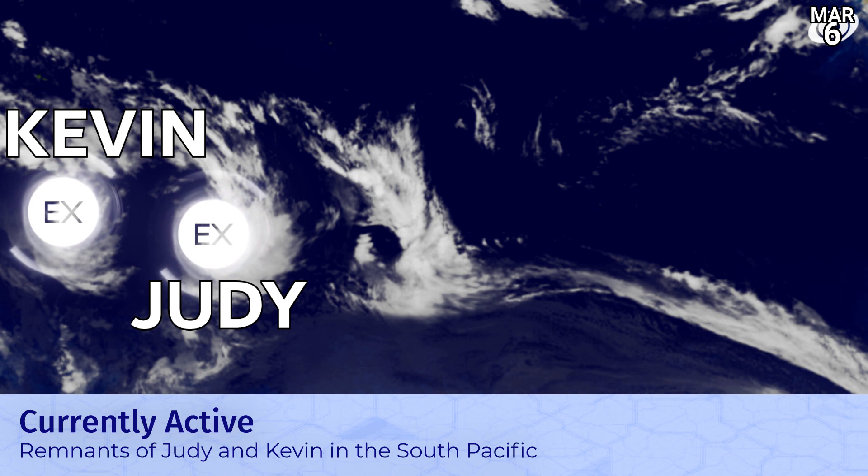Here's the cyclone graveyard: Kevin and Judy are both remnant lows now, spinning in tandem down there in the extratropical zone of the South Pacific. No threat to land over a very sparse area of water.